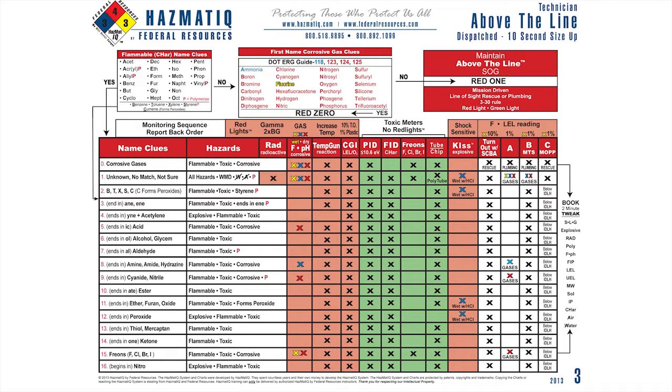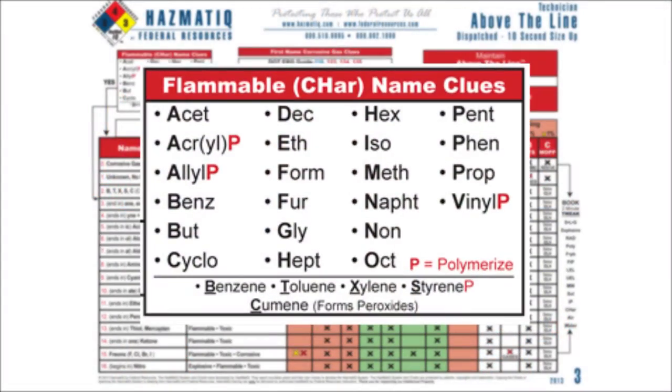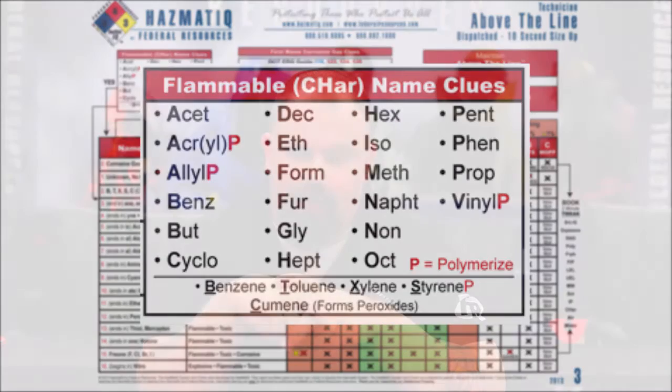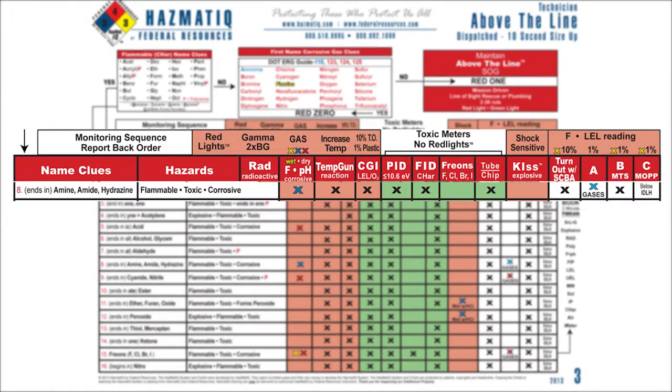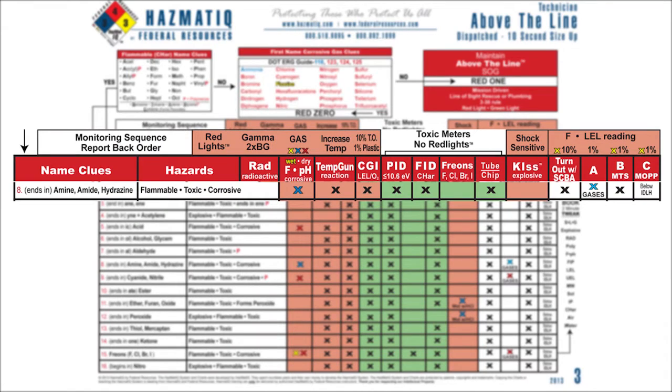Can I eliminate any hazards? Because I have the name of the chemical. When I get into chart three, the first thing I'm going to do is start in the upper left-hand corner and look at the flammable char clue box. Is any part of it in there? I look in the box and I see 'acryl.' Because it's in there, I come down into the last names. I look at the naming clues, red eight, and I see 'en-z-inamide' — now I have acrylamide. Because this has the potential to be a polymer, I would call that a red 8P. The hazards of a red 8P: it's flammable, it's toxic, and it has the potential to polymerize.